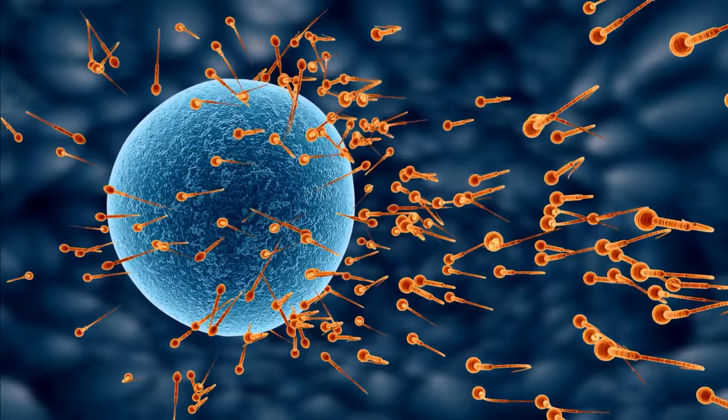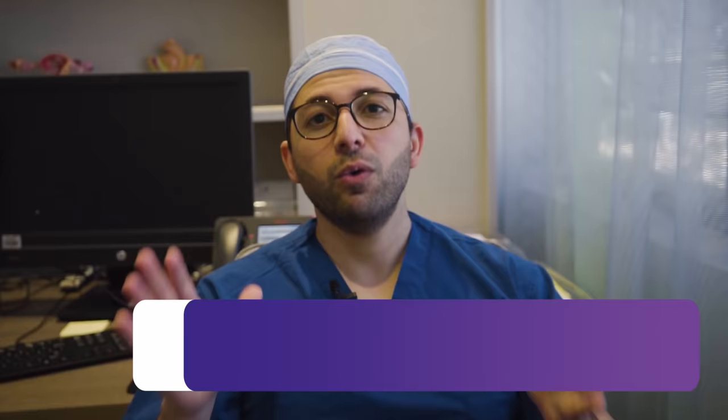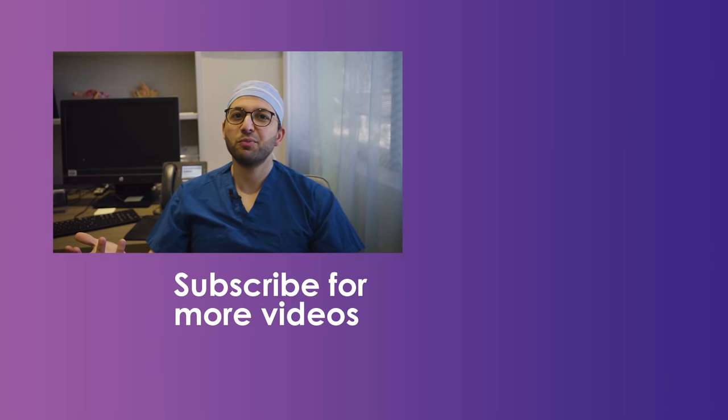If you would like to find out more about male fertility tests and treatments, book a semen analysis or make an appointment with a fertility specialist — we're always happy to help. If you want to see more videos speaking on all things fertility, make sure you hit the subscribe button. And if you have questions on anything I've spoken about in this video, leave a comment below and I'll get back to you. Thanks for watching and take care.